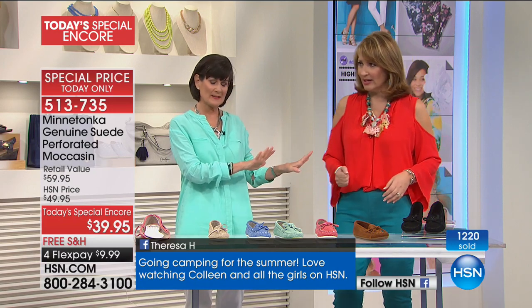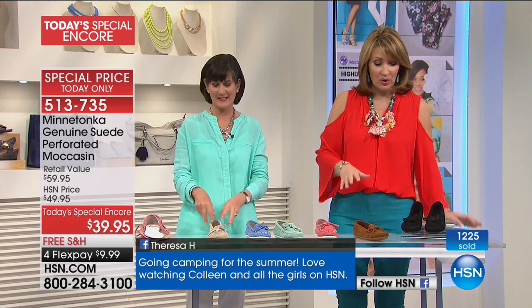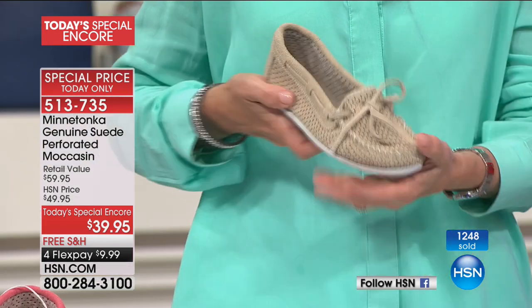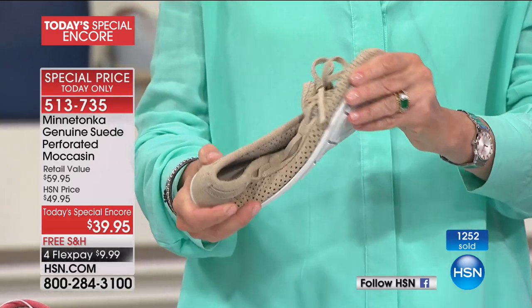We don't sell the men's yet, but wait and see — we're working on it because guys love these too. They look great, they look expensive. Genuine suede for that little price is something you just don't find every day, and you're getting this famous brand with all the wonderful things we love.